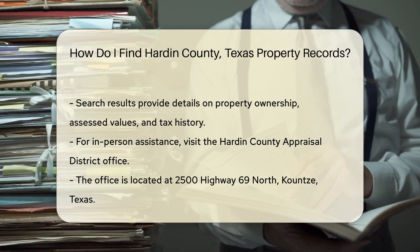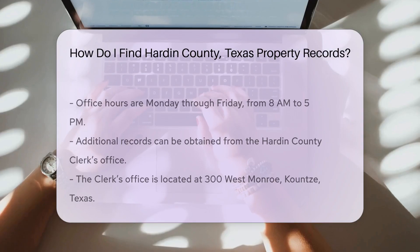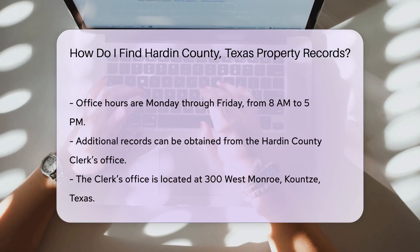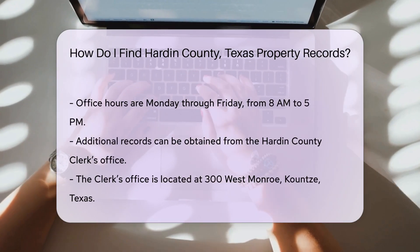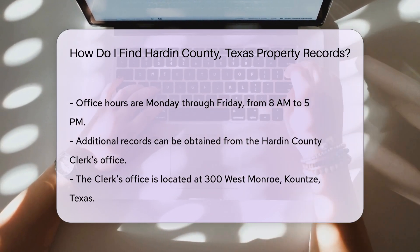If you prefer in-person assistance, you can visit the Hardin County Appraisal District office. The office is located at 2500 Highway 69 North, County, Texas. The office hours are typically Monday through Friday from 8 a.m. to 5 p.m.